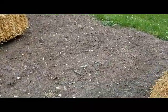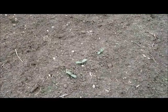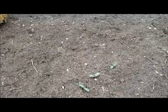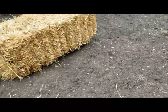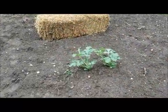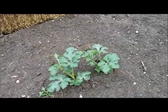Here are my cantaloupe. I was having a little bit of a hard time getting them to come up, but I think I've finally been successful. These are Hale's Best Jumbo Cantaloupe. And watermelon — these are All Sweet variety. They're doing very well.